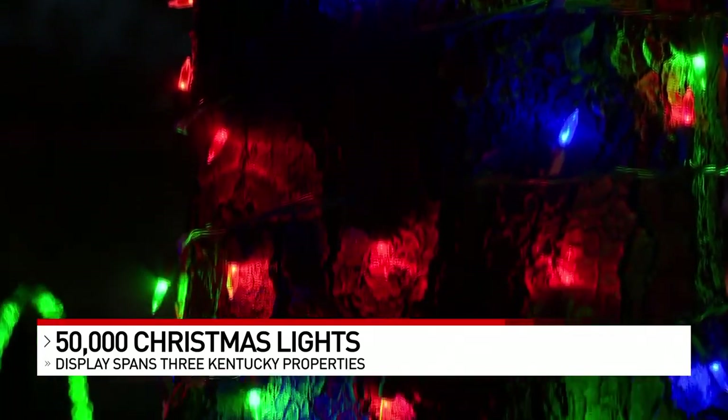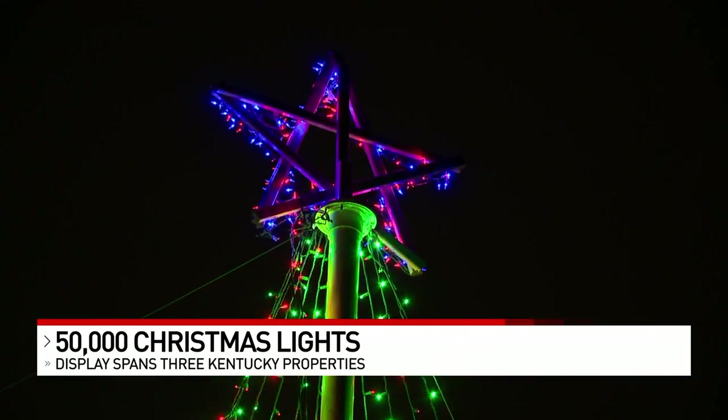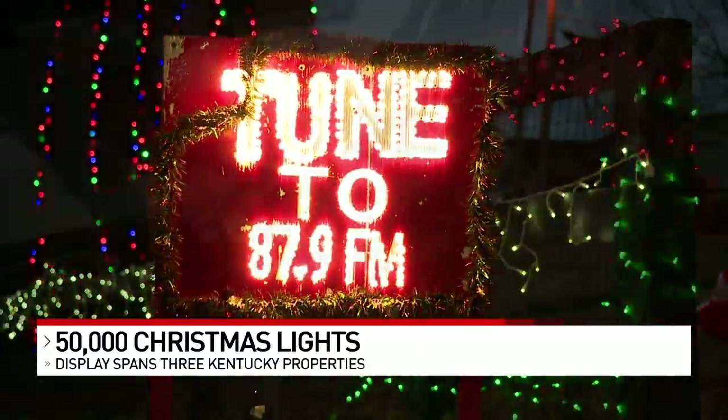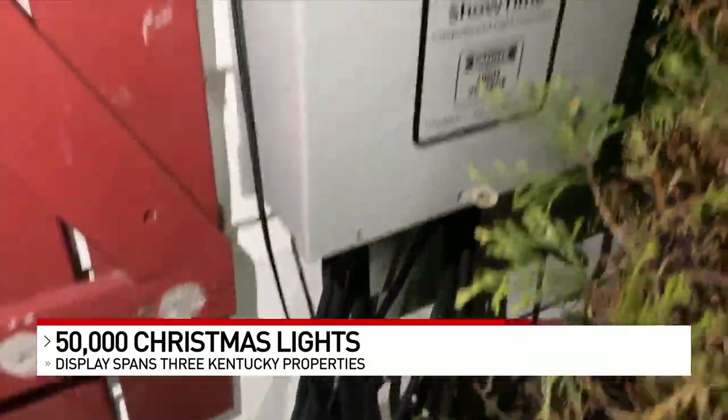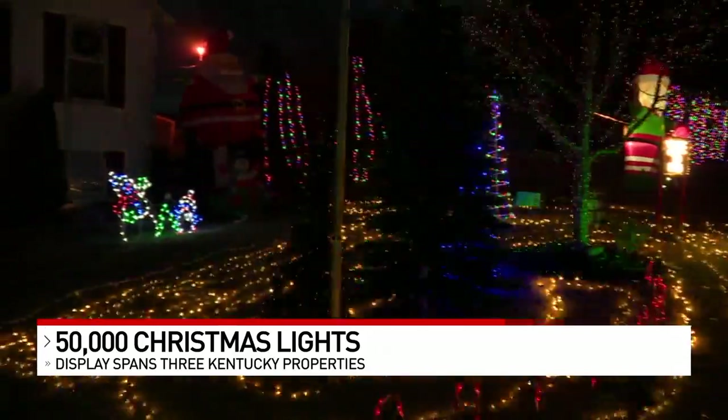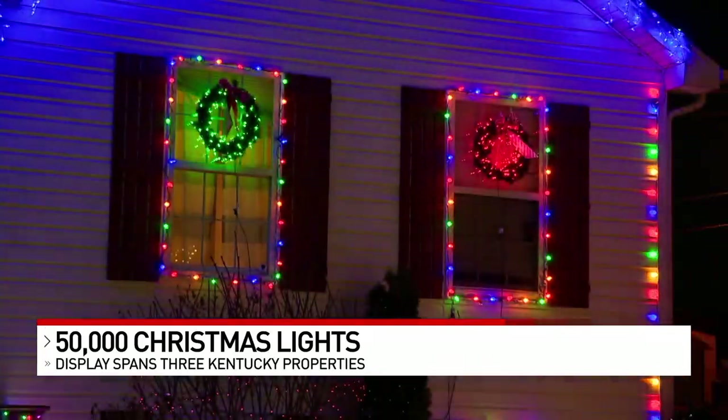For the past three years, Kefka's lights have been set to music. You can hear it if you tune your radio to this channel. He controls them with this computer-connected box. Just syncing the lights to a two-minute song can take some serious time — four hours, 16 minutes. Yes. And this is going on like five hours a night, and that's only 16 channels.